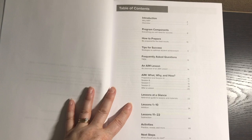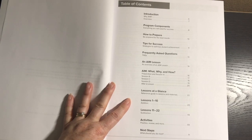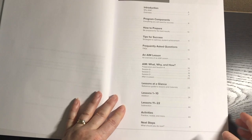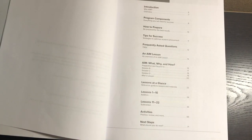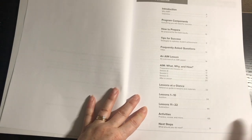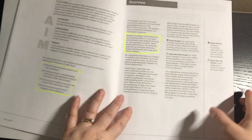I've highlighted a bunch of things because I really want you to understand the program. The table of contents covers: introduction, program components, how to prepare, tips for success, frequently asked questions, an AIM lesson, AIM what/why/how, lessons at a glance, lessons 1–10, lessons 11–22, activities, and next steps. There are 22 lessons total. You might work through this in 22 days, but it's really designed to be six to eight weeks, though you can take shorter or longer.